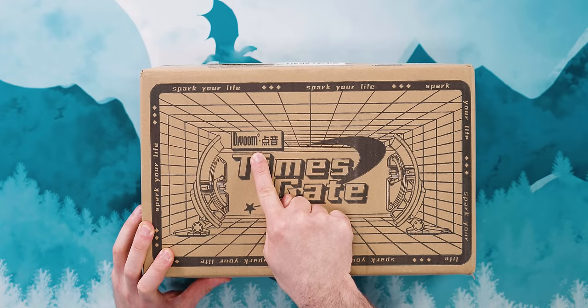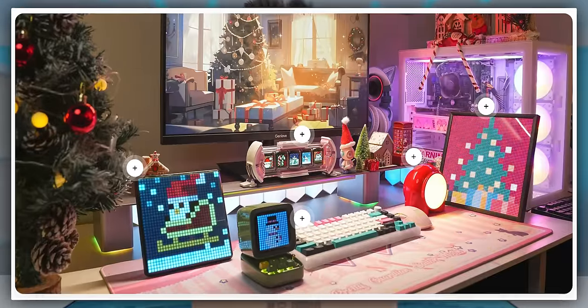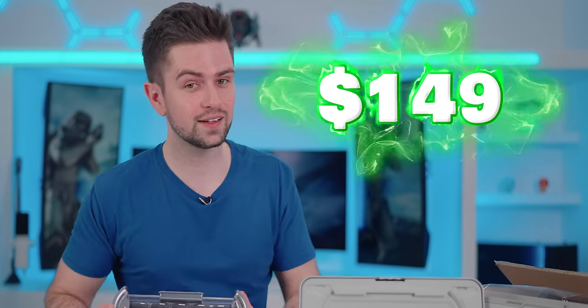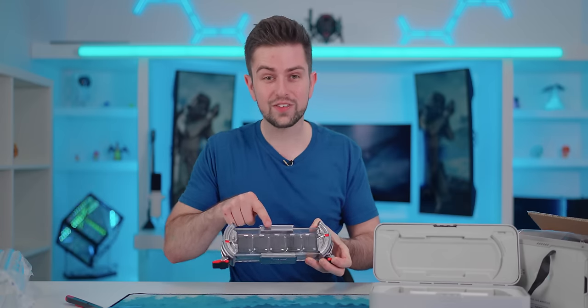The first product is from a company you might know already. This is the Devoom Timesgate — the same company that makes the famous pixel panels. This is huge; I thought it was going to be much smaller. This is not a cheap gadget — the price was $149 and these are basically five separate monitors.